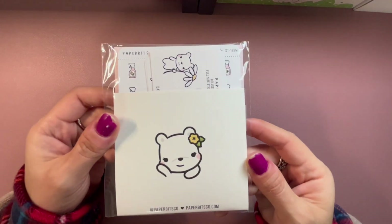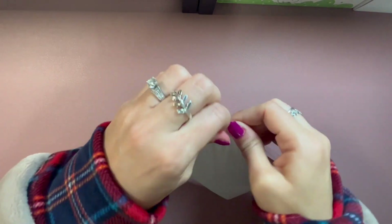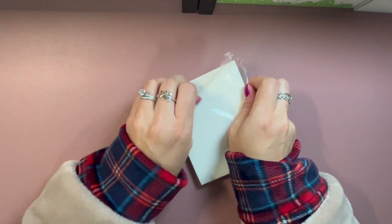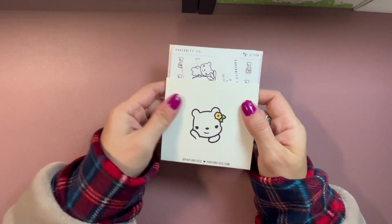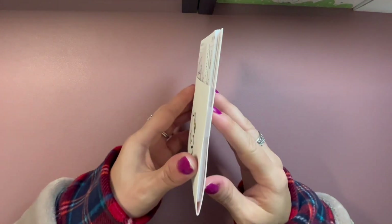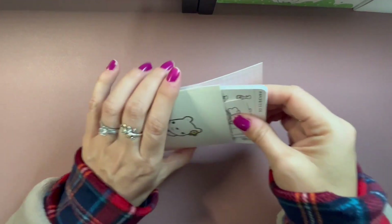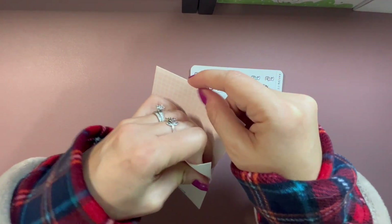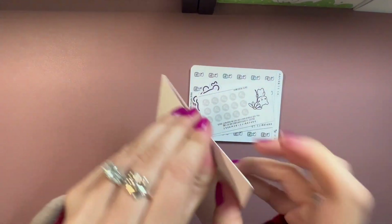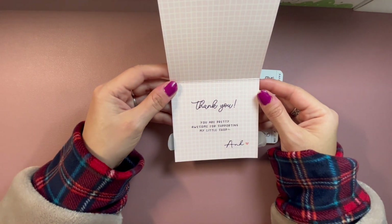Oh, so cute — this is my first time ordering from this shop. It feels so nice — it's like a little envelope inside. Let me pull everything out.